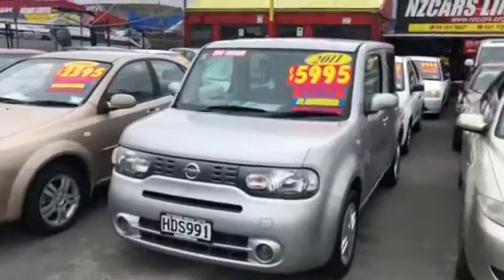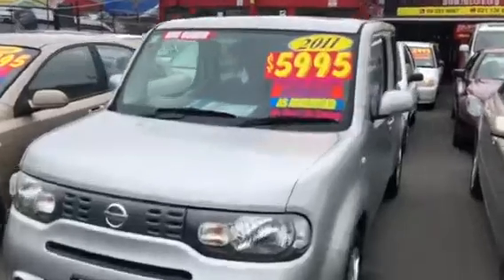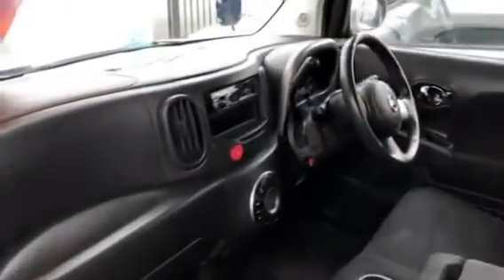Here we go — 2011 Nissan Cube, going for $5,995. It's a good-looking car, 2011, one owner, only done 160,000 ks. Just give a look inside — push button start.